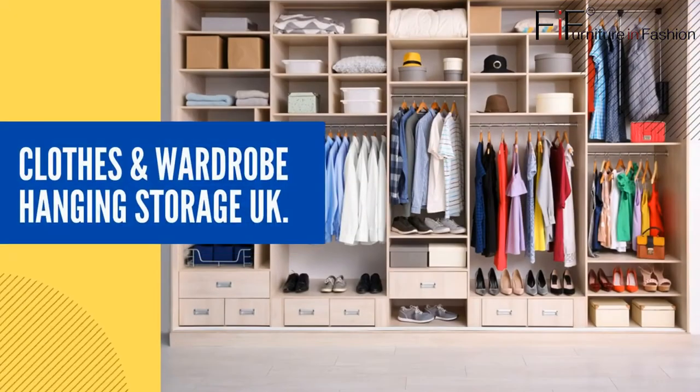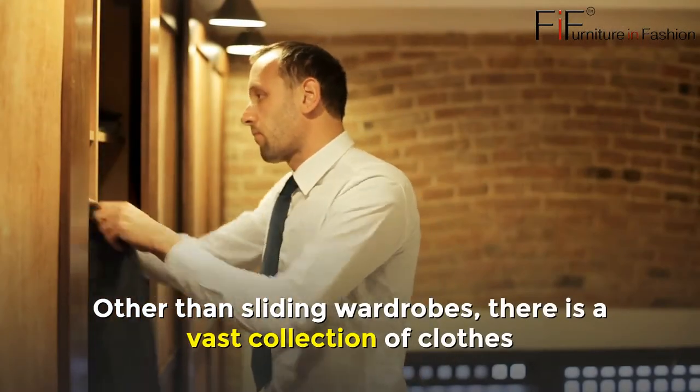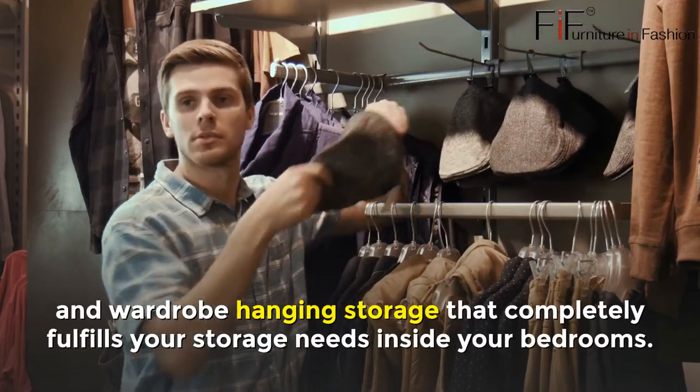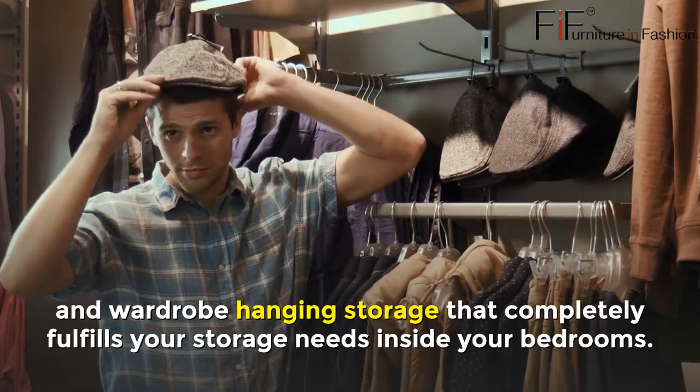Clothes and Wardrobe Hanging Storage UK. Other than sliding wardrobes, there is a vast collection of clothes and wardrobe hanging storage that completely fulfills your storage needs inside your bedrooms.